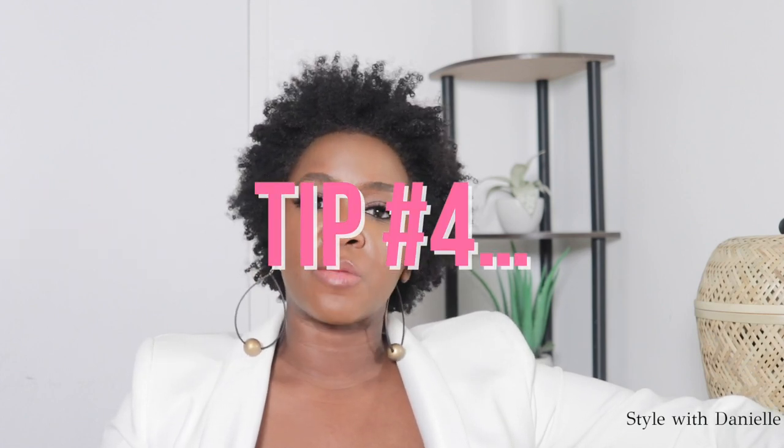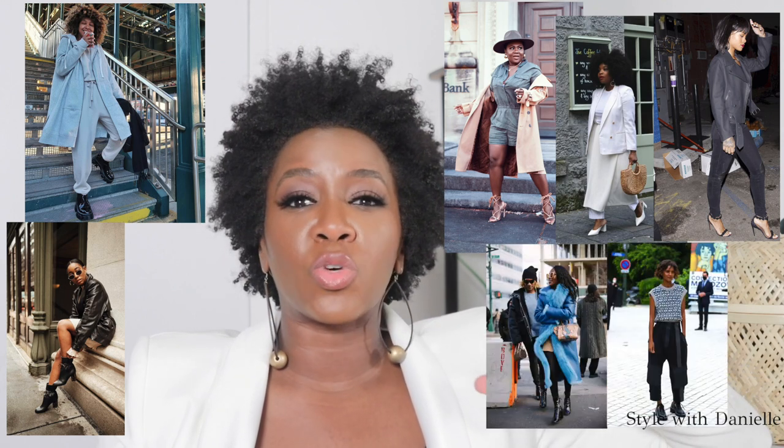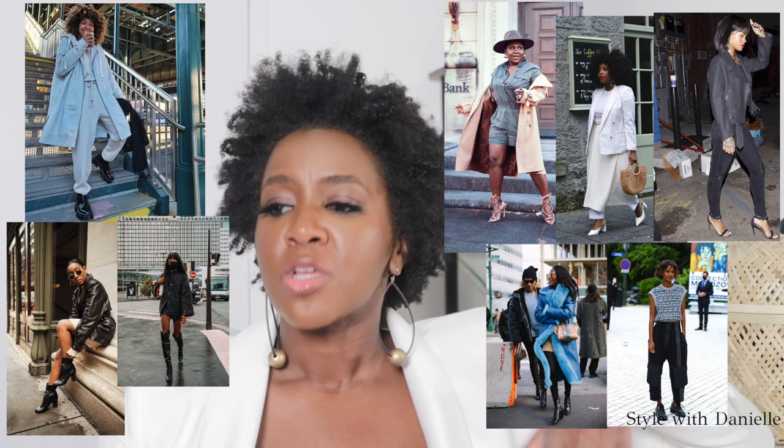Cheap shoes are real loud, right? Instead of having 50 million pairs of very cheap looking trendy shoes, think of two to four quality, well-made, good-looking, stylish shoes that may not be the big trend of the season — and that's okay. You want something more timeless and classic because it's going to last longer and work well with your lifestyle and what you already have in your closet.